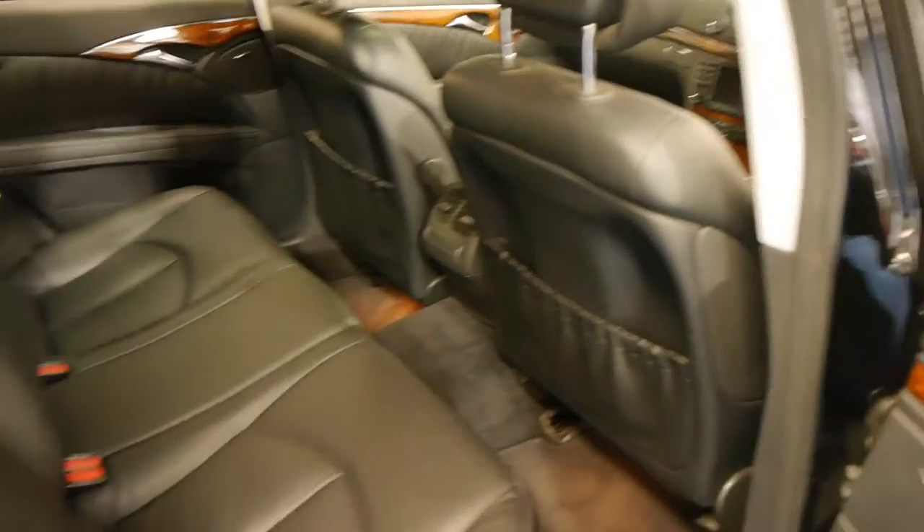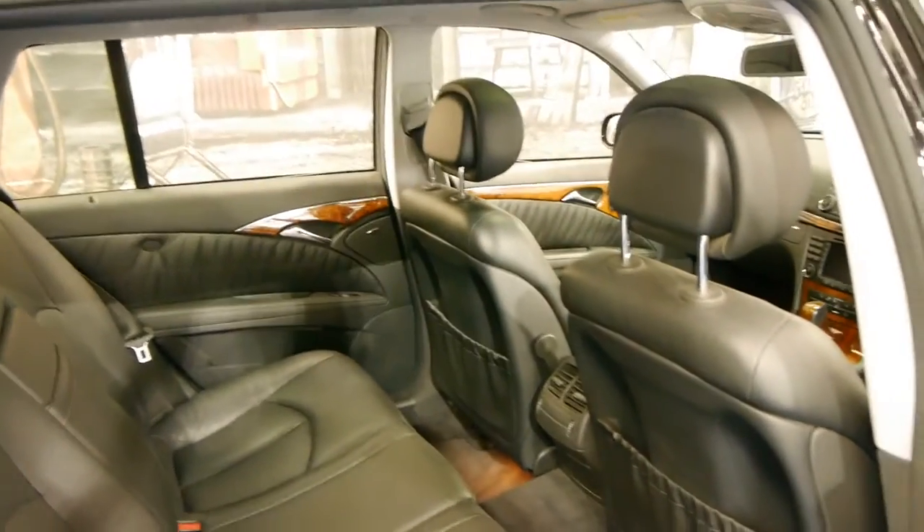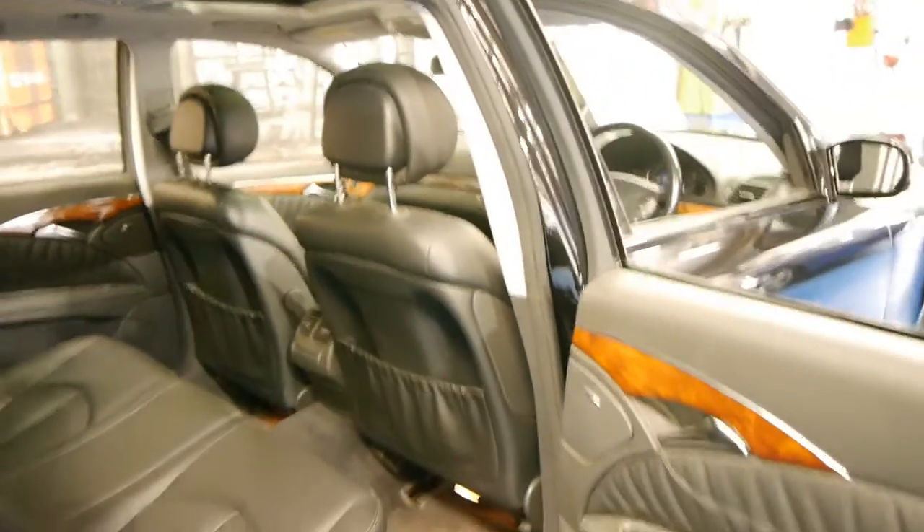This is a seven-seater and it does have two remote keys. It's also got the original Mercedes-Benz factory mats.